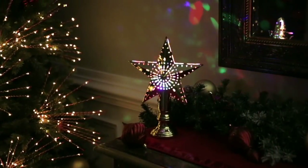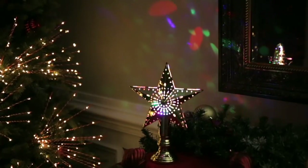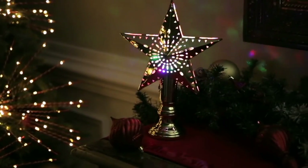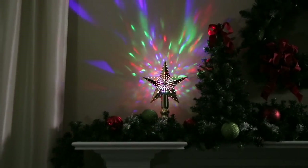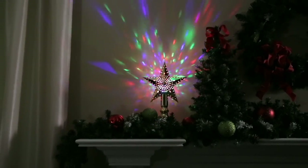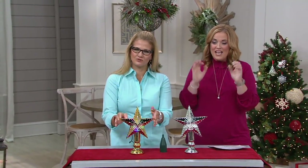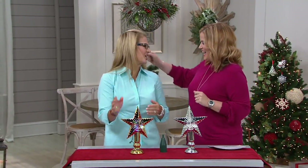This is the Kringle Express Kaleidoscope Lighting Effect Tree Topper, that you can also decorate on your tabletop because you're getting that great base. I love that these LED lights are giving you that kaleidoscope effect no matter where you have it, and Ginger Wald is here to tell us all about it.